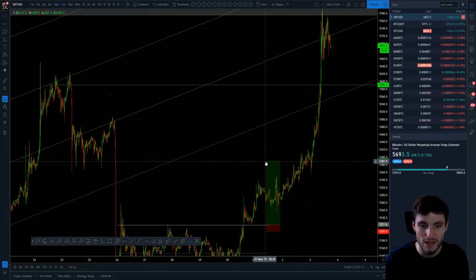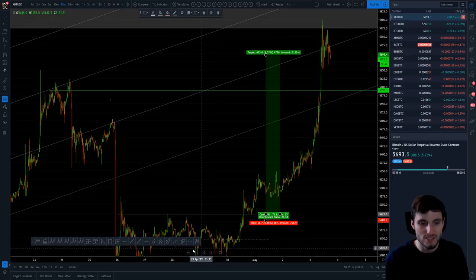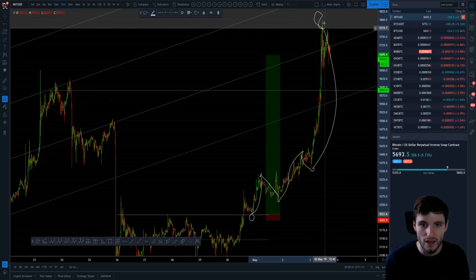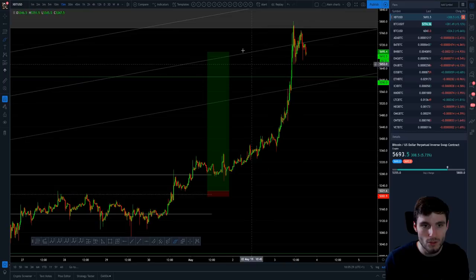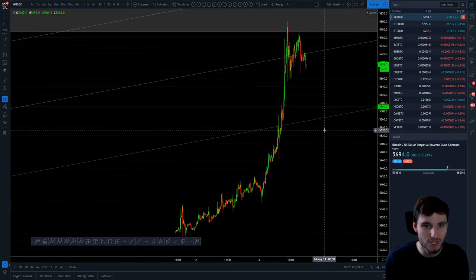From that long entry, you are currently sat at around a nine percent gain, and there's still no reason to close it out because you just see these continuous higher highs and higher lows. So let's zoom down to a lower timeframe — the 10-minute chart — to get a better idea of what is going on right now.